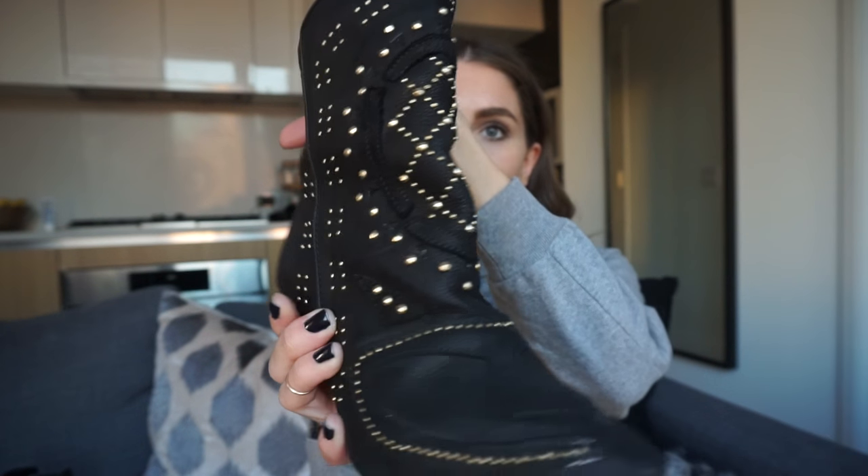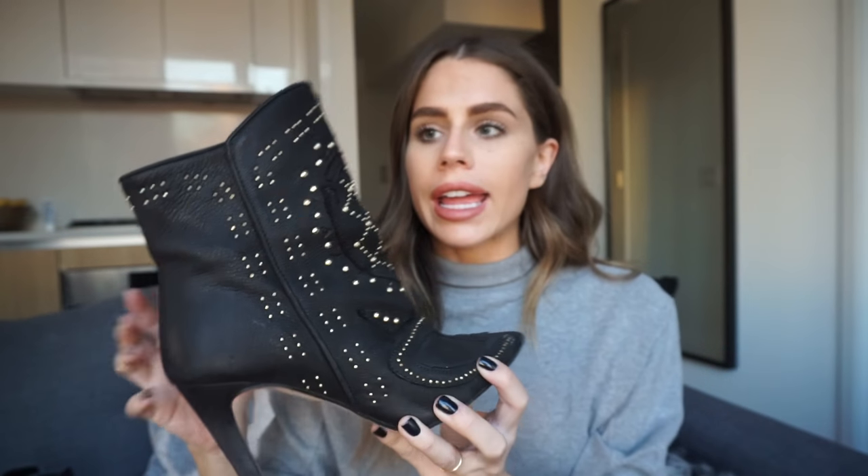I also have these guys — I got them on Poshmark for like $15. I think they're from Zara actually, but they're super cool with really awesome detailing. I like to wear these with tights, skirts, and dresses. This is my go-to for fall; I just think they're like the coolest shoe. And the heel is so short — look how low it is. They're so comfortable I could wear them all day.